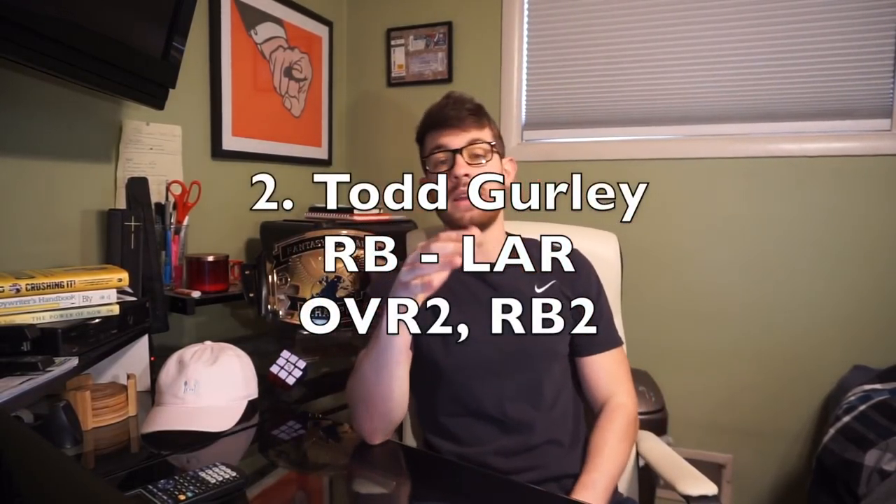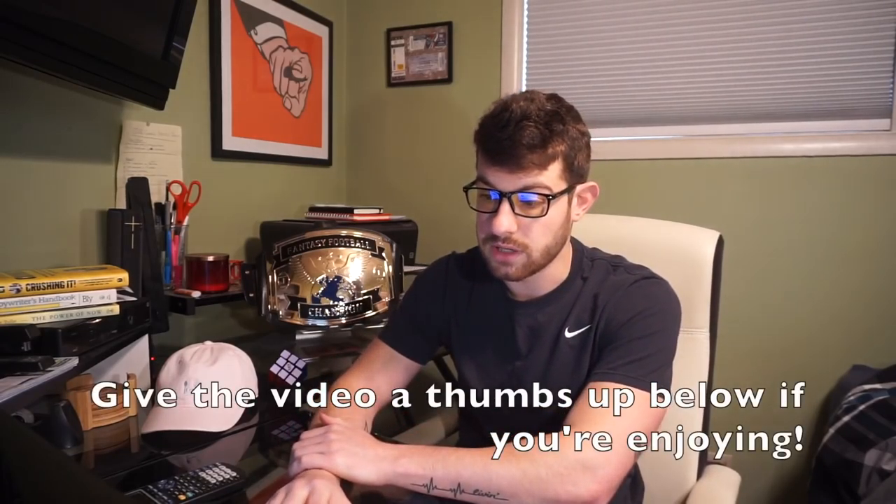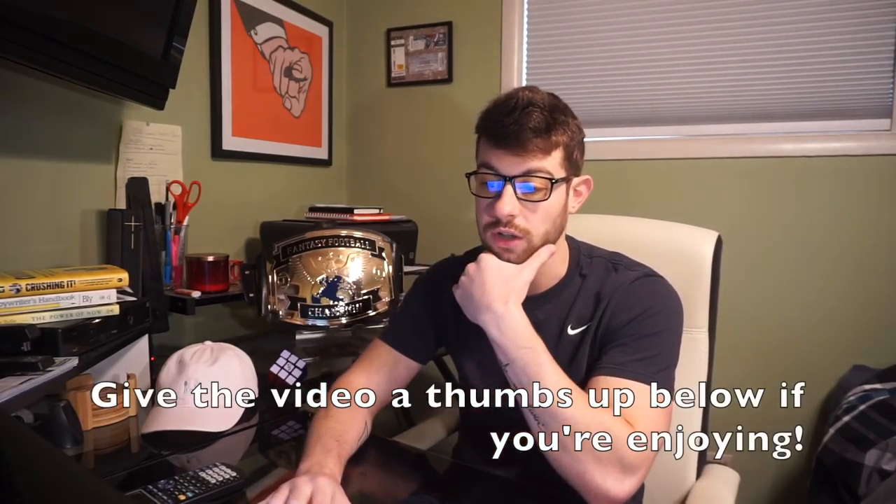Number two, we're going Todd Gurley. I'm definitely not mad if you want to take Gurley as the number one — he's the number one overall ADP according to Fantasy Football Calculator right now. I asked my Twitter followers — first overall pick in 2018, half PPR, who are you taking? 45% went Gurley, 33% Le'Veon, 14% Zeke, 8% Brown, 8% David Johnson. Comment below why you're taking Gurley over Le'Veon Bell if that's your plan.